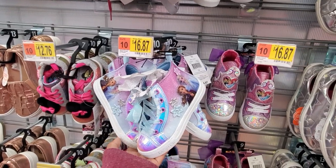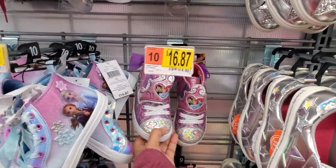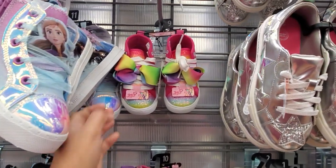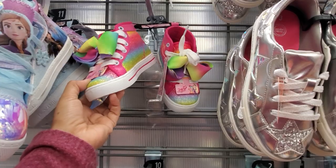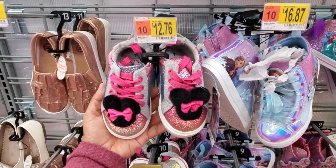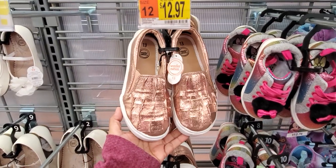We do have a Frozen high top for $16.87, they have your princess here with the bow in the back for $17, and you can find your JoJo if you're still feeling the JoJo with the bow. Cute little Mini Mouse with the pom-pom for only $12.76 — really really cute. Rose gold is $12.97.